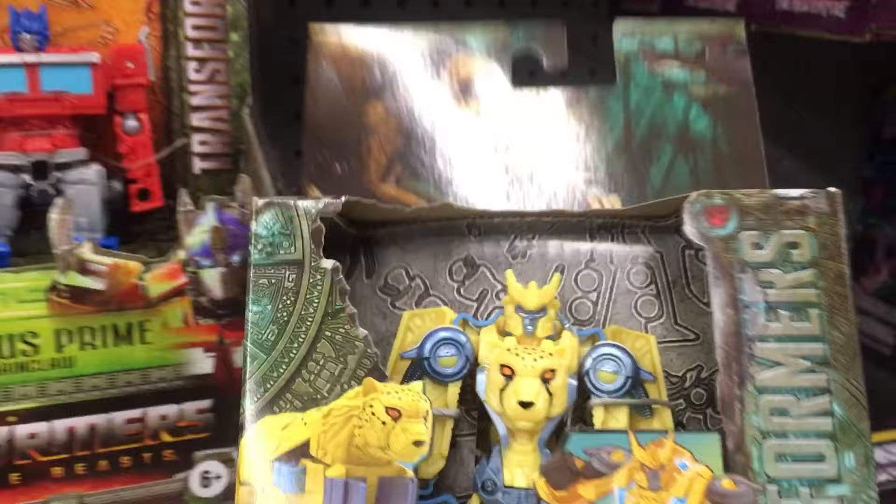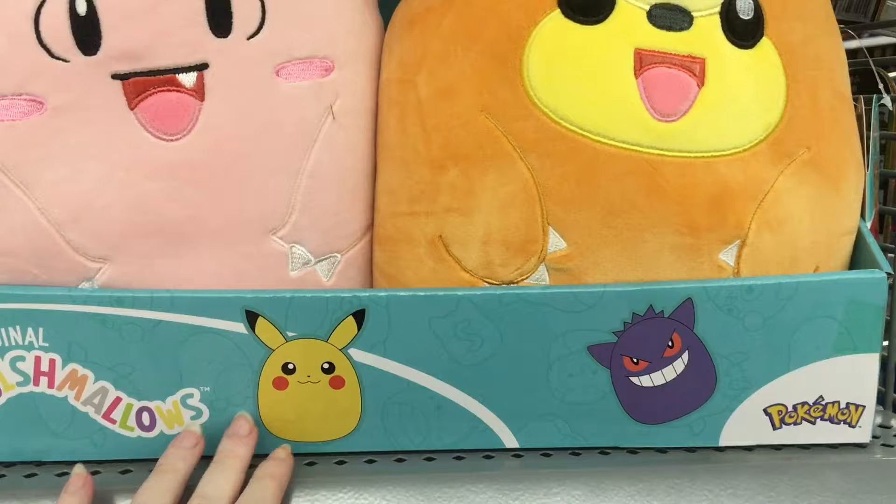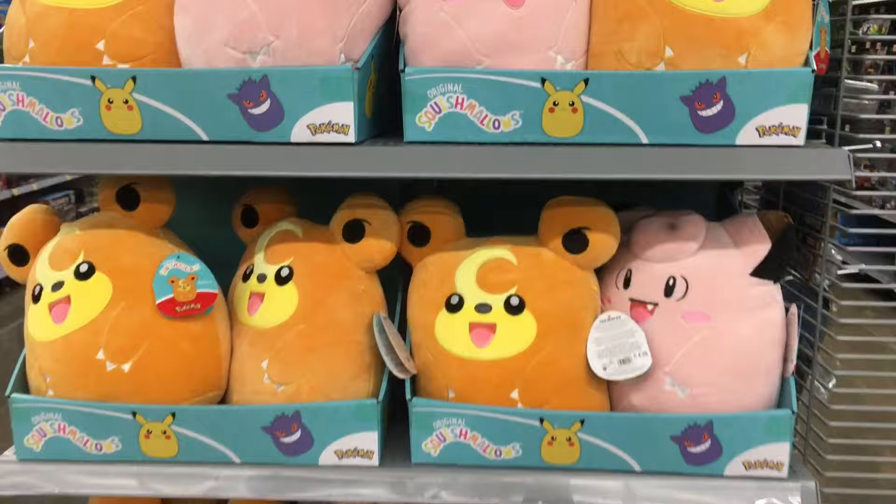On an end cap here, they have an adorable Squishmallow Pokemon section with Clefairy and Teddiursa, which both make such perfect Squishmallow shapes. Look at Jigglypuff too — I hope they do a Mimikyu one. Clefairy is actually very, very cute.